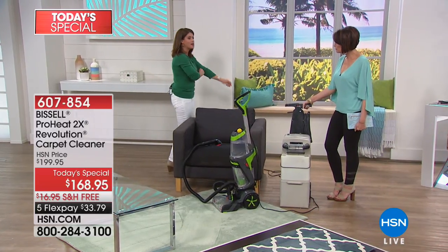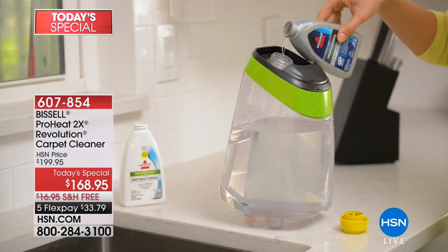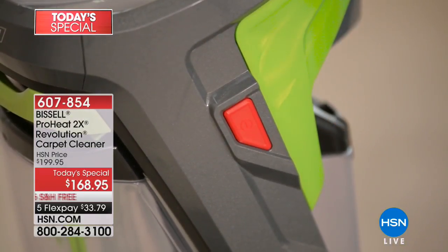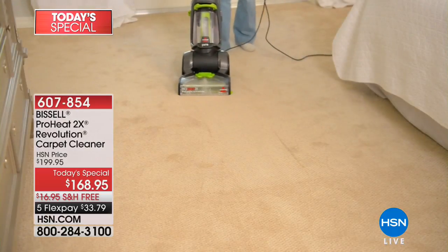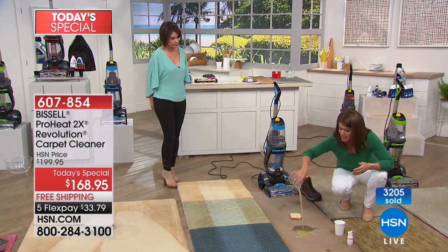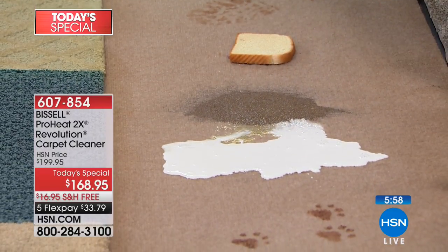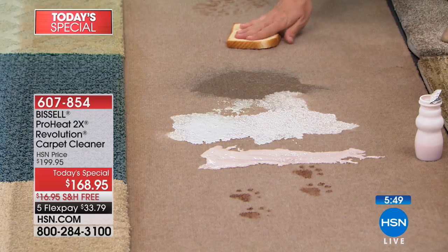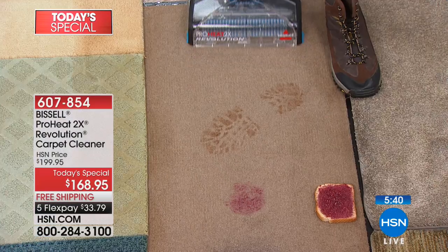You can do the trunk of the car, your stairs, the dog bed, the cat climber, mattresses — so many things you can deep clean with your Revolution. The two separate tanks are something I really love — almost a gallon on each side, dirty water and clean water never meet. With the antibacterial formula, say you have a pet accident — this is an energy drink, but say it's a bad dog or cat accident, or spilled milk. Milk is one of the worst things that can happen to carpet.